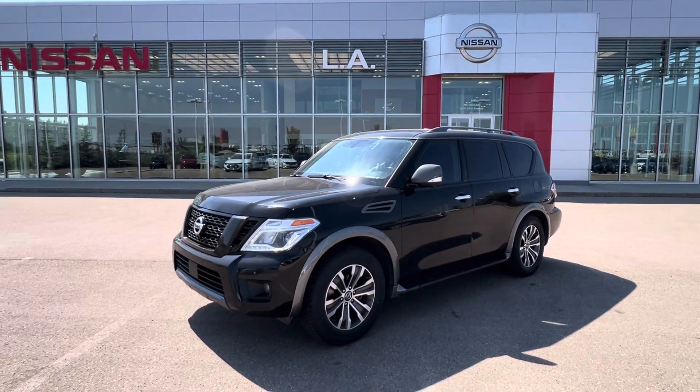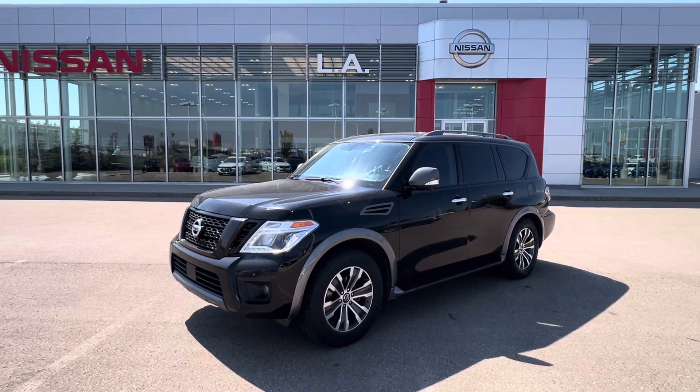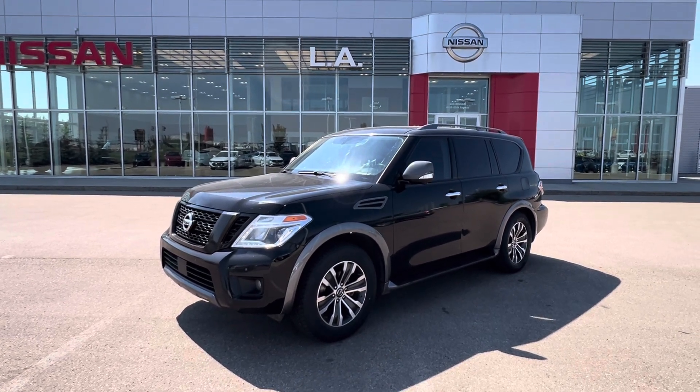Hey there, Chris. Matthew here from LA Nissan. Hope you're doing well today. This is the 2018 Nissan Armada.